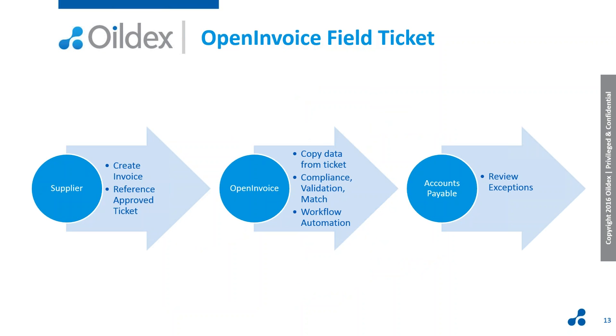When the supplier's ready to do their invoice, they're able to create the invoice and reference the approved ticket, and all the coding information is automatically copied from the ticket to the invoice. Compliance, matching, and validation rules are then evaluated. Invoice processing is done according to the workflow automation rules — so if you've configured rules to automatically dispute non-compliant invoices or automatically approve invoices that have a match, that will be done, and your team focuses on the exceptions: things identified as warnings or things you've configured that you want your team to look at.